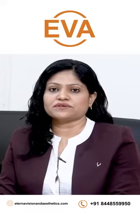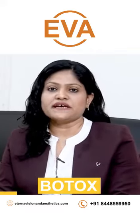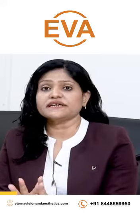The different injectables that we do for anti-aging. And one of them is Botox. Botox is actually a neurotoxin which is derived from Clostridium botulinum. So what are the indications for it?